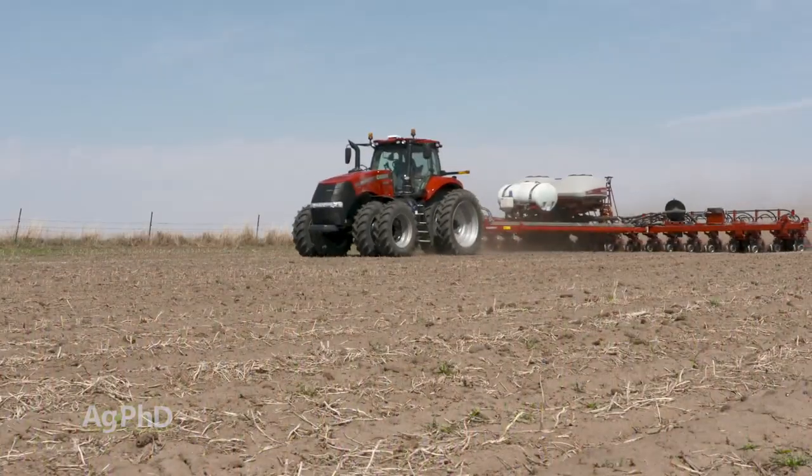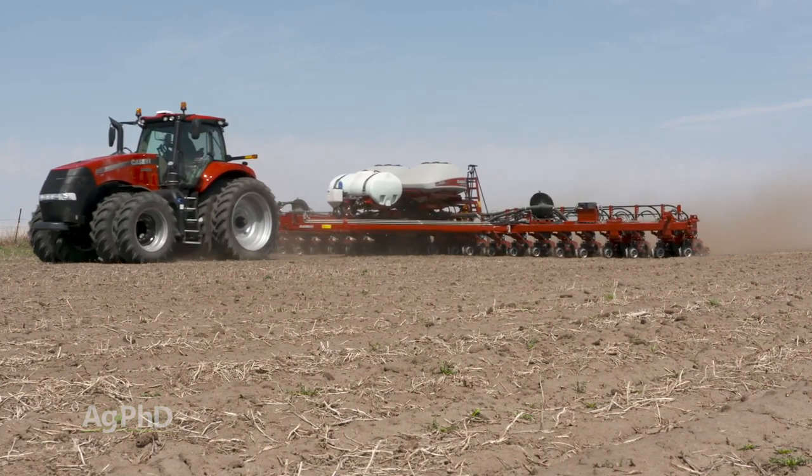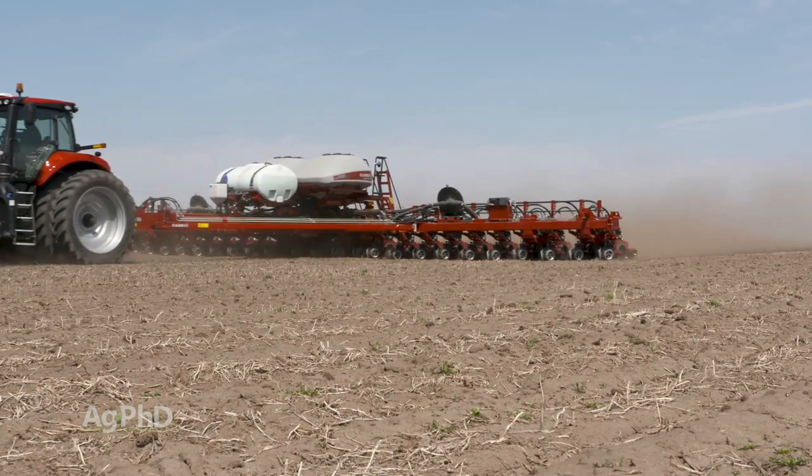As mentioned with rootworm, if we don't protect ourselves at planting with either a trait choice or a planting time insecticide, we're out of options.